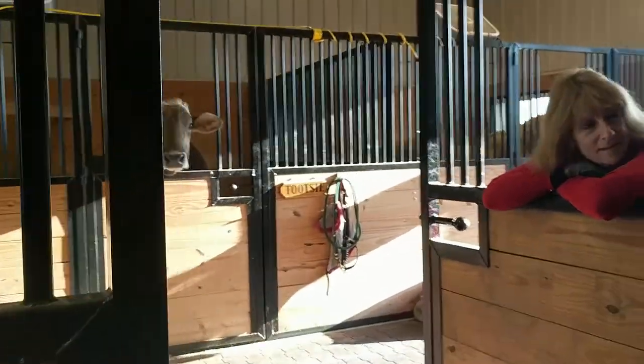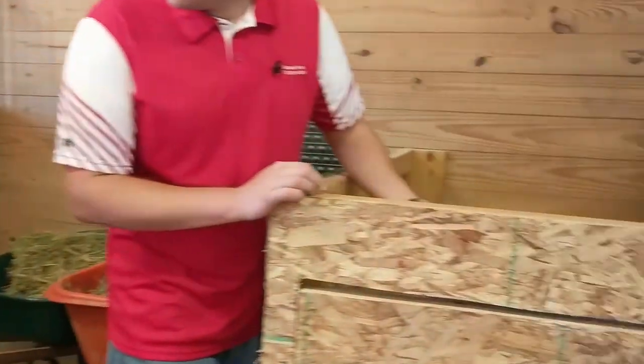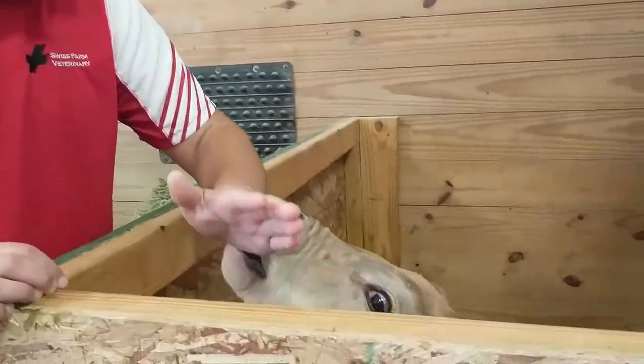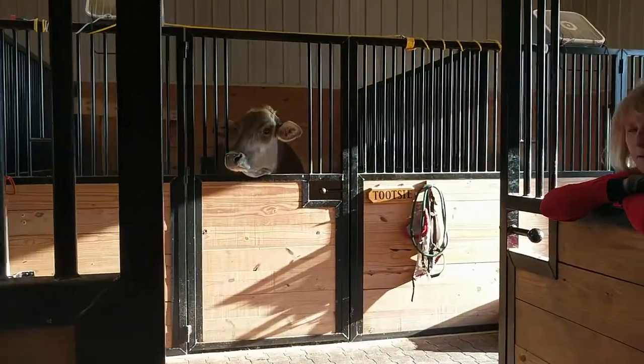Mom's over there. That's Tootsie. How old is she? She is about three weeks old and she weighs about a hundred and twenty pounds. She's a pretty big little calf and she's a heifer, which means girl — that's what they call a girl calf. What time was she born? She was born about two o'clock in the morning. Her mom wanted to keep it a secret. And that's her mom — she's letting us know it's time to be milked.